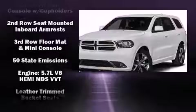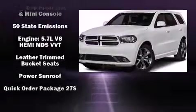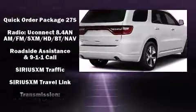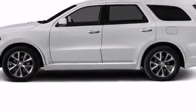and four-wheel disc brakes with ABS. For added security, dynamic stability control supplements the drivetrain.